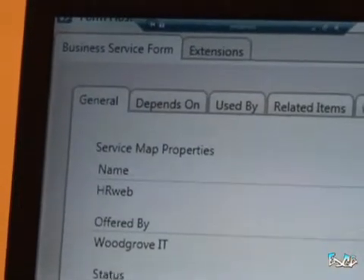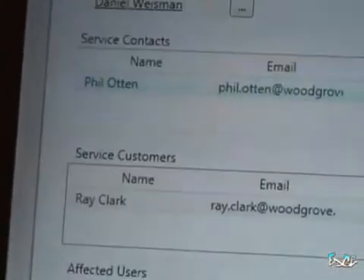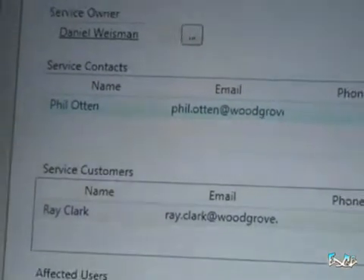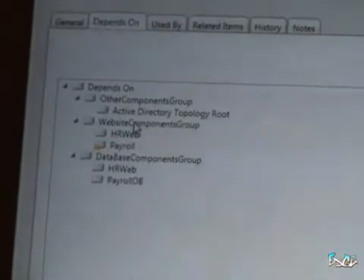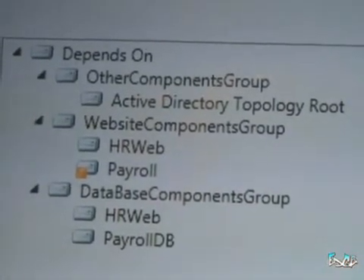Within Operations Manager what you saw was a view of the distributed application, but not necessarily the business data that goes along with the technology components. In particular, there was a name for that distributed application — HR web — offered by Woodgrove IT. Its status is in service, classified as an internal application with high priority and a 24x7 schedule. Service Manager also provides the ability to add additional business data such as who the service owner is, who's responsible for keeping this service running, who are the contacts should there be a problem, and who are the customers of that service. On the depends-on tab I have the same structure seen in Operations Manager — a payroll website, an HR website, and a bunch of databases. There's a warning icon on the payroll service, so I want to open it up and see what's going on.